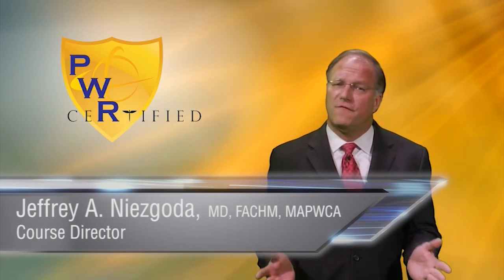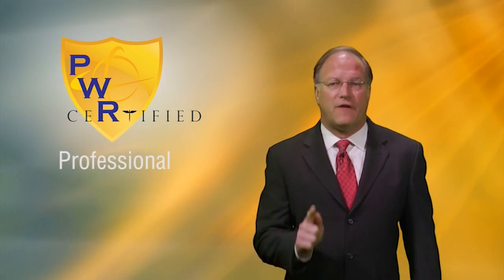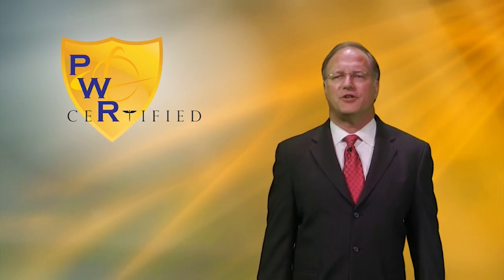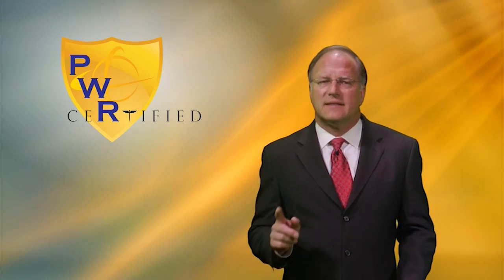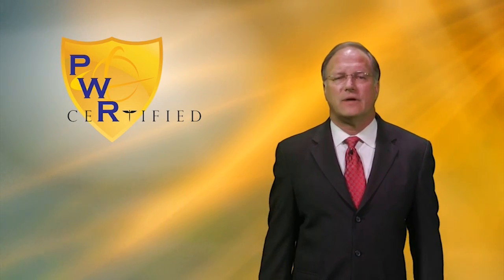Wound care is one of the fastest growing fields in healthcare, providing exceptional opportunities for job growth. The Professional Wound Representative Certification Course, or PWRC, provides a strong foundation in the basic elements of wound care, including physiology, classification, and an introduction to wound diagnosis and management algorithms. Success as a wound care sales representative requires mastery and knowledge in these fundamental areas of wound care.